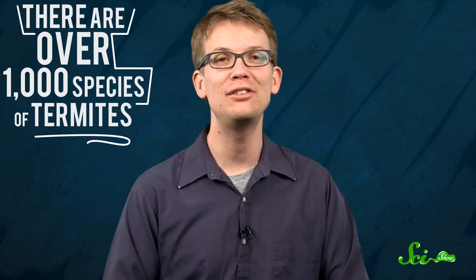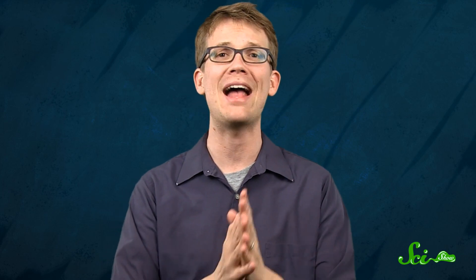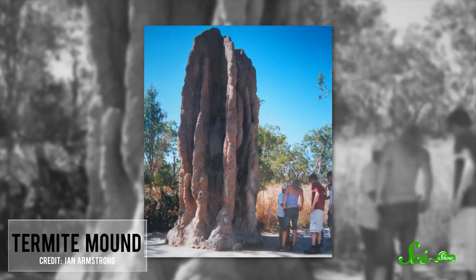You may also be familiar with termites, probably in a negative connotation, but it's hard not to respect these insects for the mounds that they sometimes build. There are more than 1,000 species of termites, and several species in Africa and Australia have constructed mounds that surpass 9 meters in height. If humans were to build a skyscraper on that scale, it would be more than one and a half kilometers high. But as impressive as this is, the real genius of termite architecture is that the mounds feature a ventilation system so efficient that humans are actually copying it.